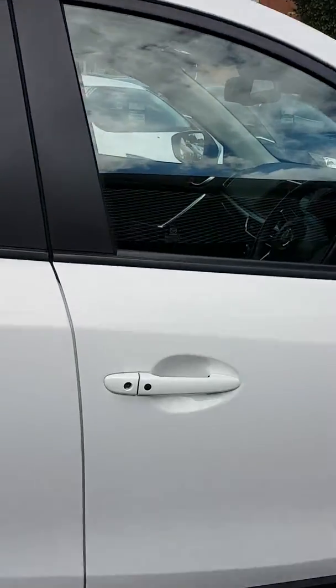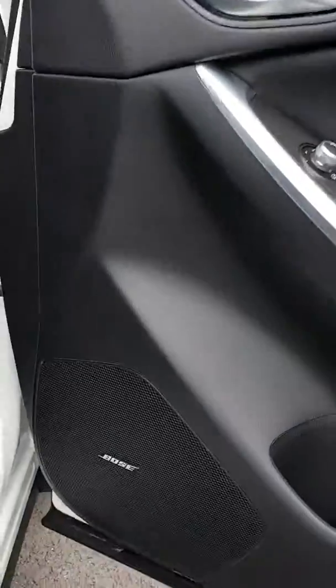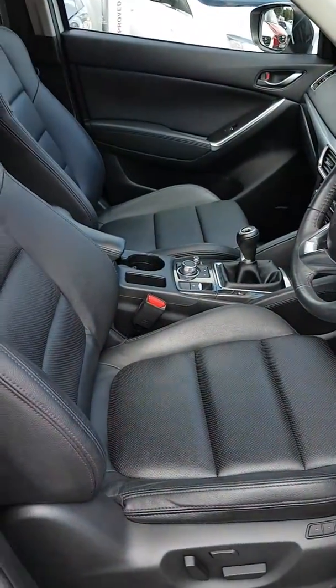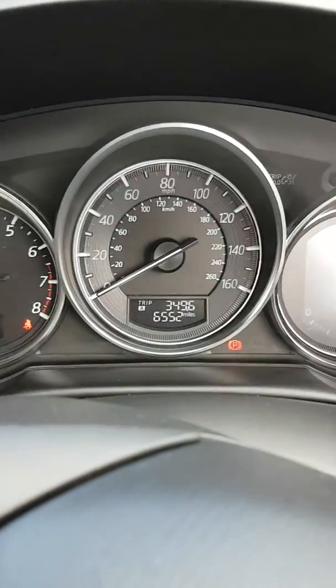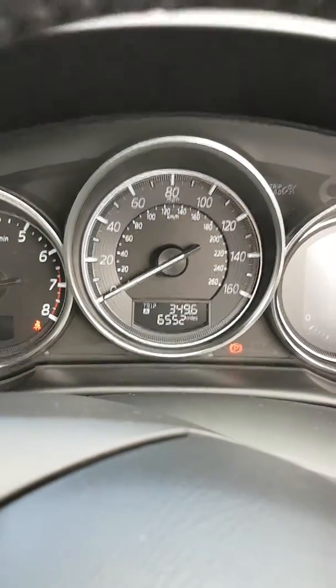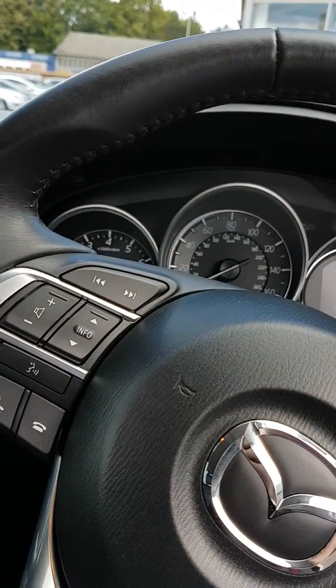Keyless entry, and you also have a Bose sound system in here as well. Black leather interior with heated and electric front seats. As I say, only six and a half thousand miles — it's just had its second service, so it's a lovely one owner, full service history car.